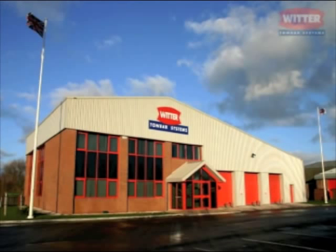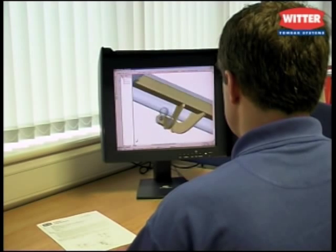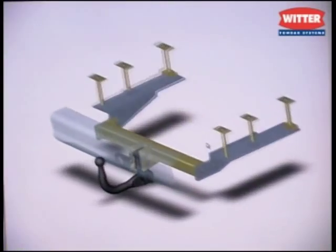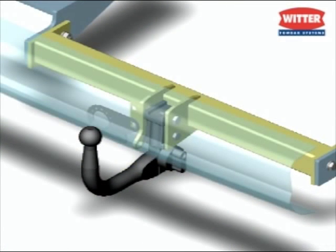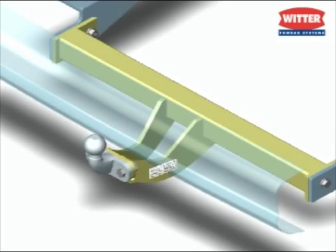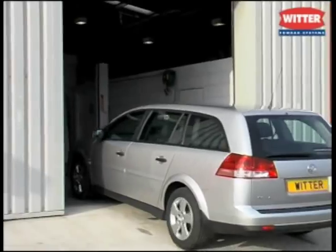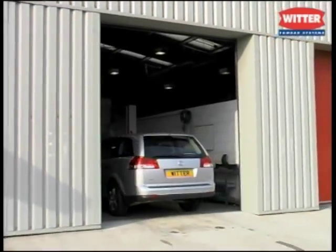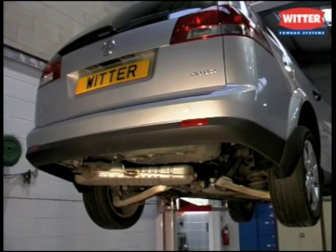Colin Witter founded Witter Towbars over half a century ago in 1950. Towbars are designed and developed to the most exacting specifications, utilizing many modern analysis tools in line with our current accreditation ISO 9001-2000 to guarantee that high quality and reliability have been designed in. We are currently working towards TS 1649, which will help to future-proof our quality systems and reinforce our partnership with vehicle manufacturers.